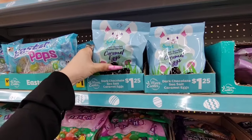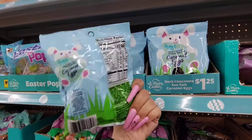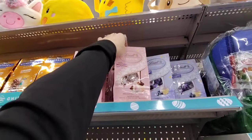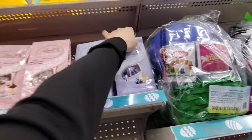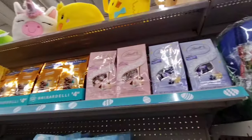We also have Dark Chocolate Sea Salt Covered Eggs — these are $1.25 and they look really good. We also have the Lindor Neapolitan and Blueberries and Cream. This looks super yummy too — I love blueberry and the Neapolitan is one of my favorites.